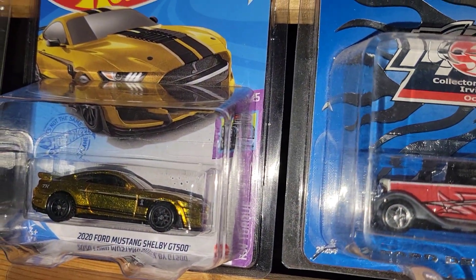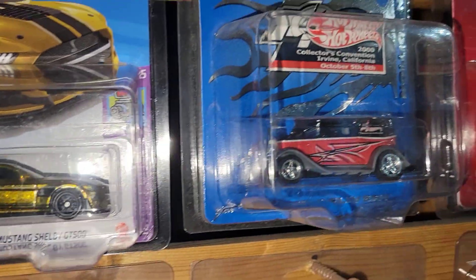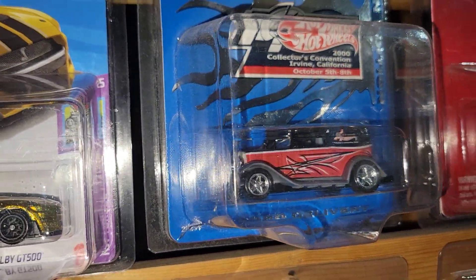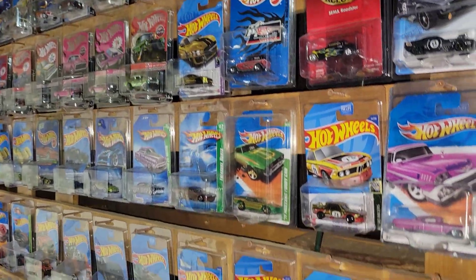He really wanted this Mustang Boss Hoss. His other favorite is this Super Treasure Hunt we found over at Shields for a dollar forty-nine back in the day. He's really stoked about having that ride, and two of those favorites appear on the Treasure Hunt, Super Treasure Hunt, and Exclusive wall.